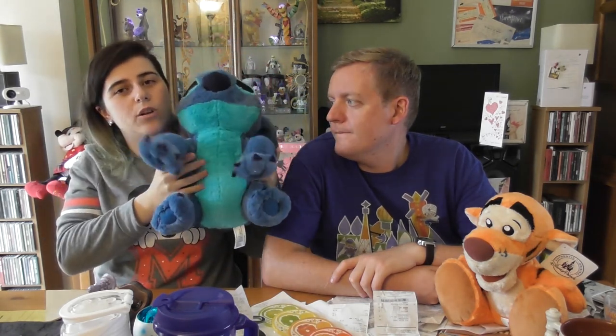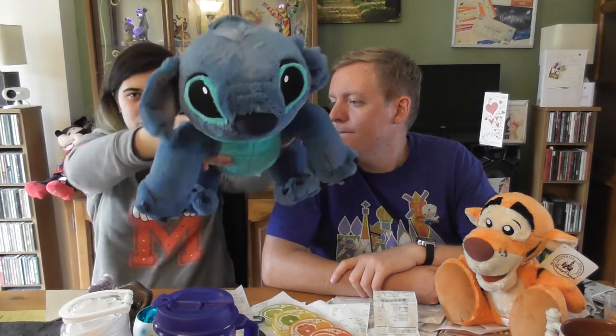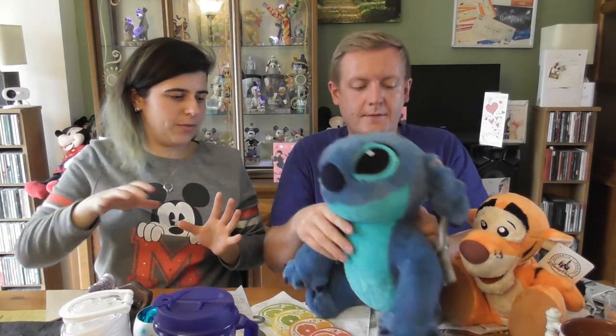On the subject of teddies, I also got a big Stitch. I resisted for most of the trip, telling myself it was a silly amount of money and we had other things to buy. But on the last day with about $500 left over, I thought 'you know what, I'm getting a Stitch.' I wanted the really big one but it wouldn't fit in my cabin case. I squeezed this one in and he was $27.99 — even more than Tigger — from World of Disney at Disney Springs.